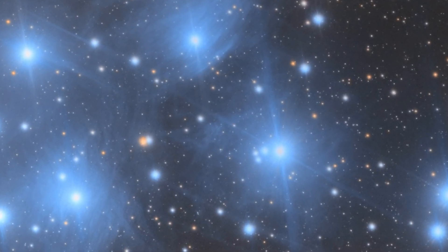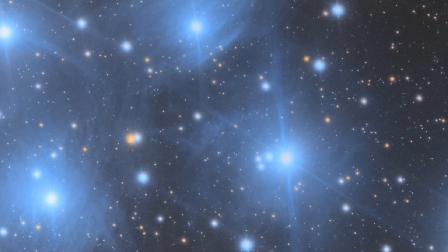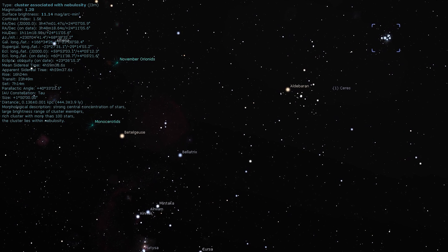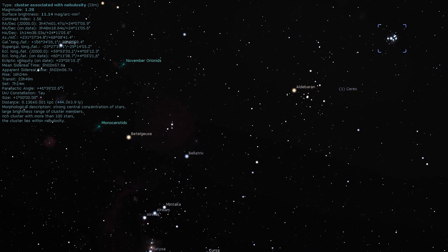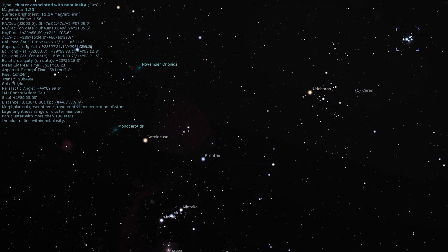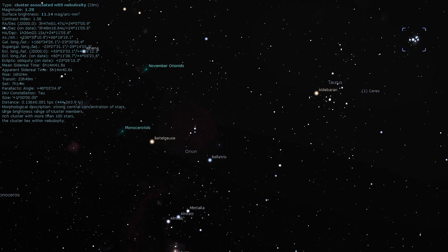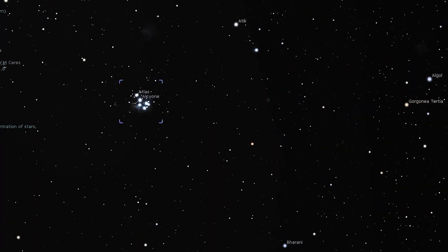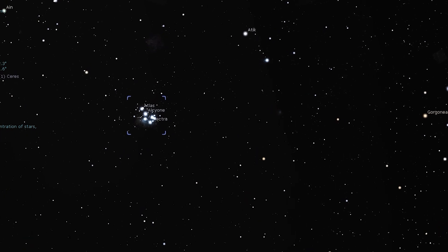Our first deep sky object is Messier 45 — the Seven Sisters, the Subaru Cluster, the Pleiades. When it comes to star clusters, there is no finer example in the night sky than the Pleiades. It's visible throughout the winter months and can easily be found by following the three stars of Orion's Belt upwards to Aldebaran, the red eye of Taurus the Bull. Continue that line upwards and you'll come to the Pleiades. It appears as a tiny group of six to ten stars with the naked eye, but binoculars will give you an outstanding view.